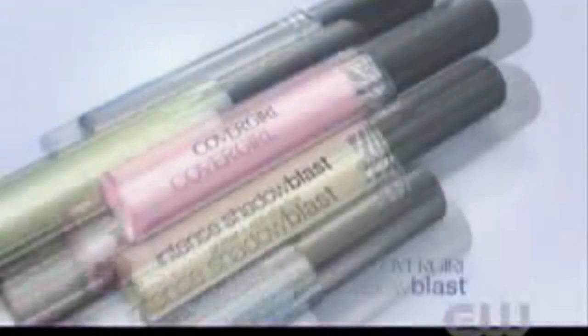Oh, yes. With New Intense Shadow Blast, iCouture is now ready to wear for hours. And here's the tip: to make an even bigger statement, wear it with Lash Blast Fusion Mascara.